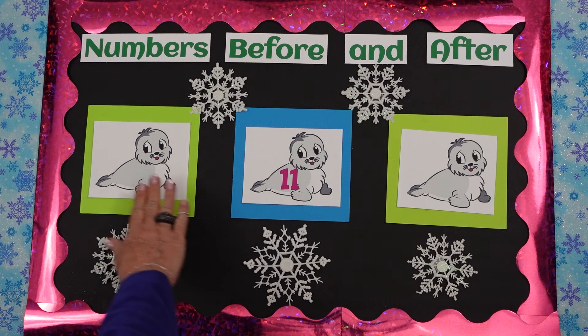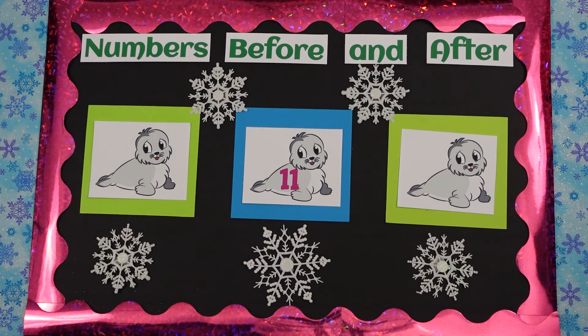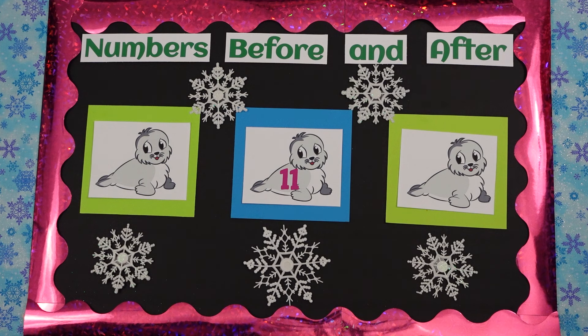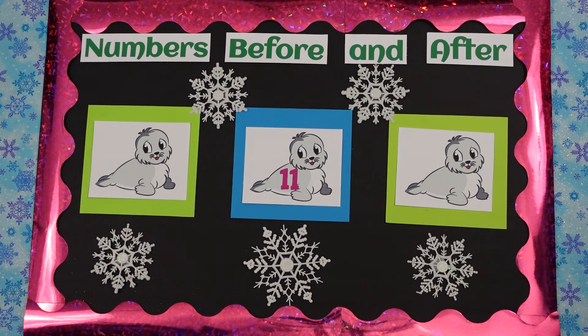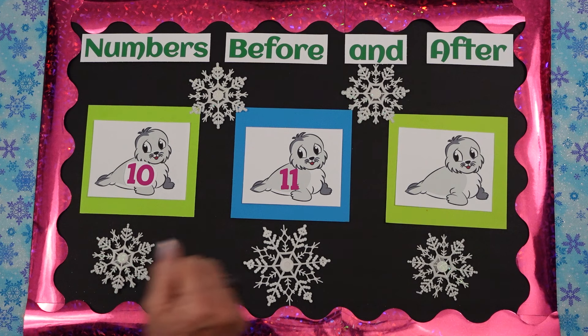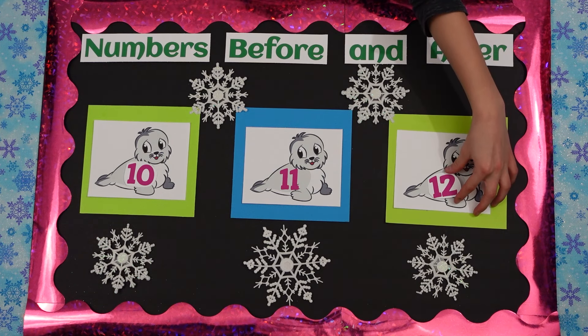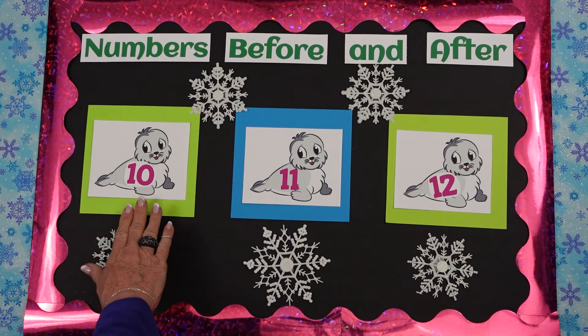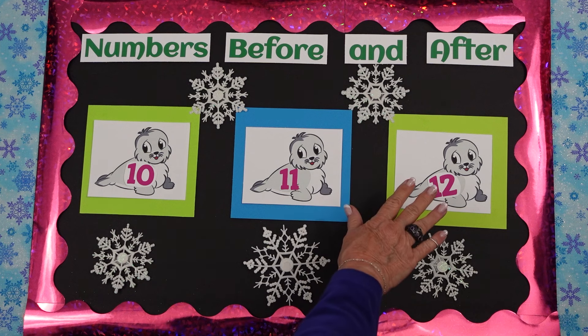Okay girls, what is this little animal? A seal. A little baby seal. What is this number in the middle? Eleven. Isabella, can you tell me what number would go before eleven? Ten. That's a girl. And what number goes after eleven? Twelve. That's a girl. Perfect. Let's count these together. Ready girls? Ten, eleven, twelve.